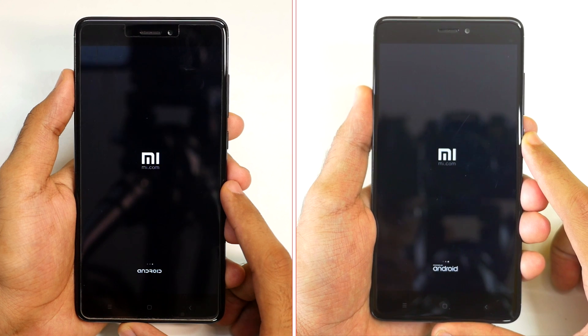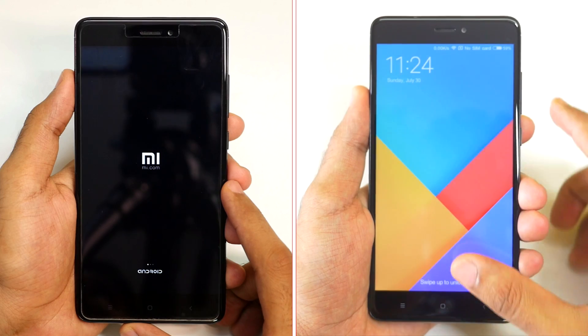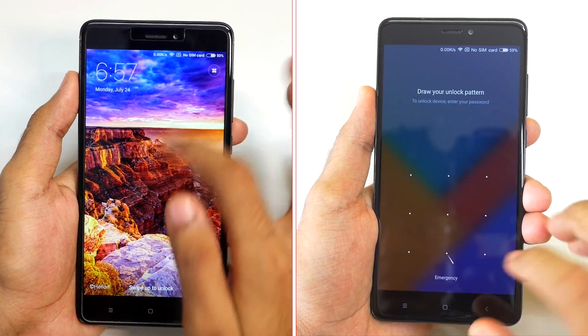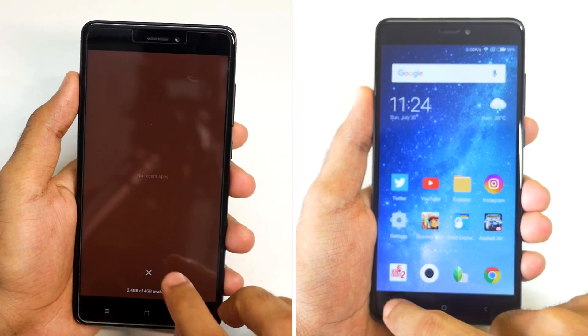So with future software updates you can expect the performance of MIUI 9 to get better. Rebooting the device is the first test that we are going to do and it is clear that MIUI 9 won this round by a margin of a second. It's really good to see that MIUI 9 has taken the lead.